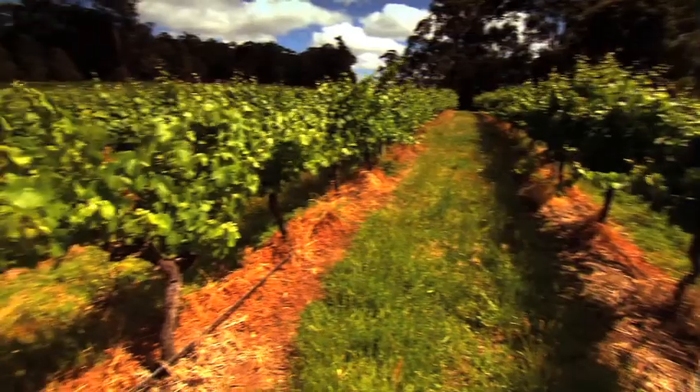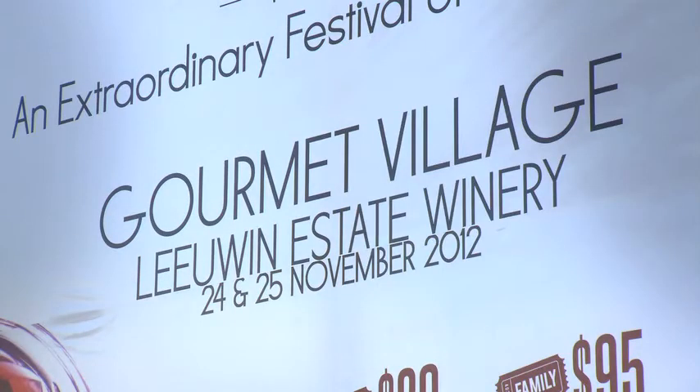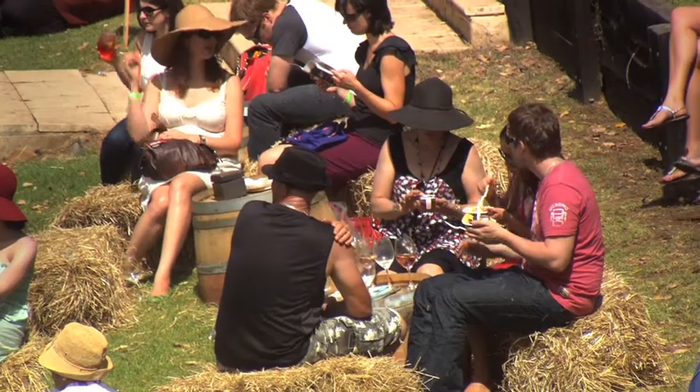We're at Lewin Estate Winery, which is an amazing venue for this festival. It's a two-day massive food and wine festival with satellite events, dinners all over, dinners on beaches, right in the heart of Margaret River in Western Australia. It is truly an amazing, amazing spot.